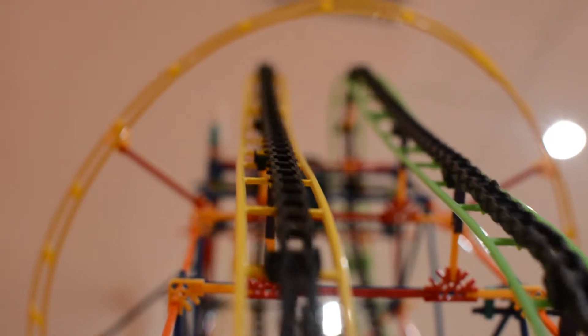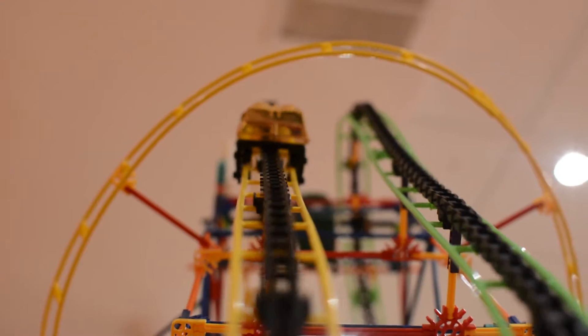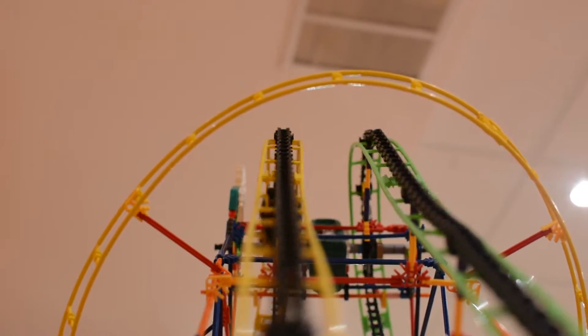Most roller coasters are pulled to the top of the ride using a chain lift. As the energy used to power the chain doesn't disappear, the cars store more energy the higher up they go. This is called potential energy, and is released when the cars clear the top. Along with the force of gravity, this causes the car to accelerate as potential energy is converted to kinetic energy.